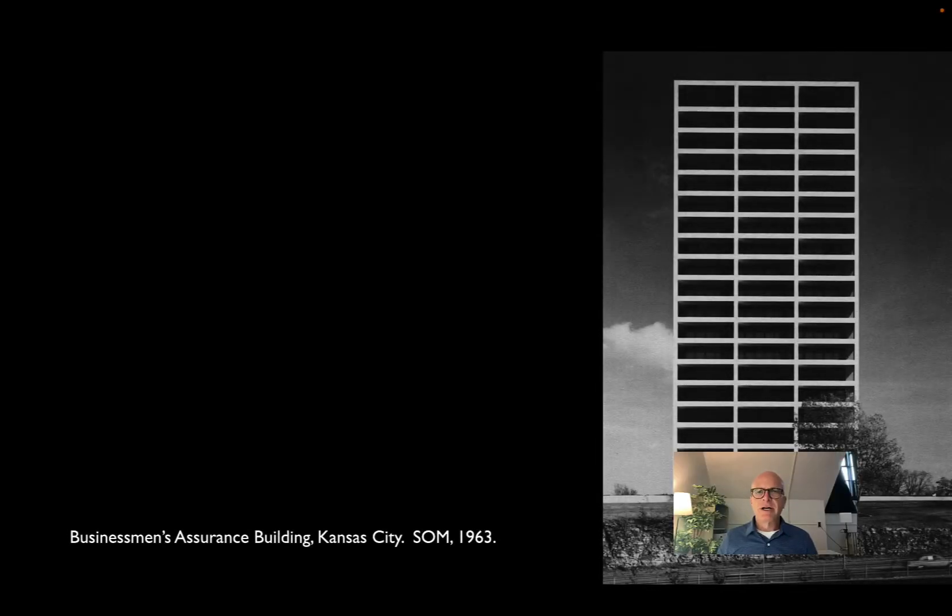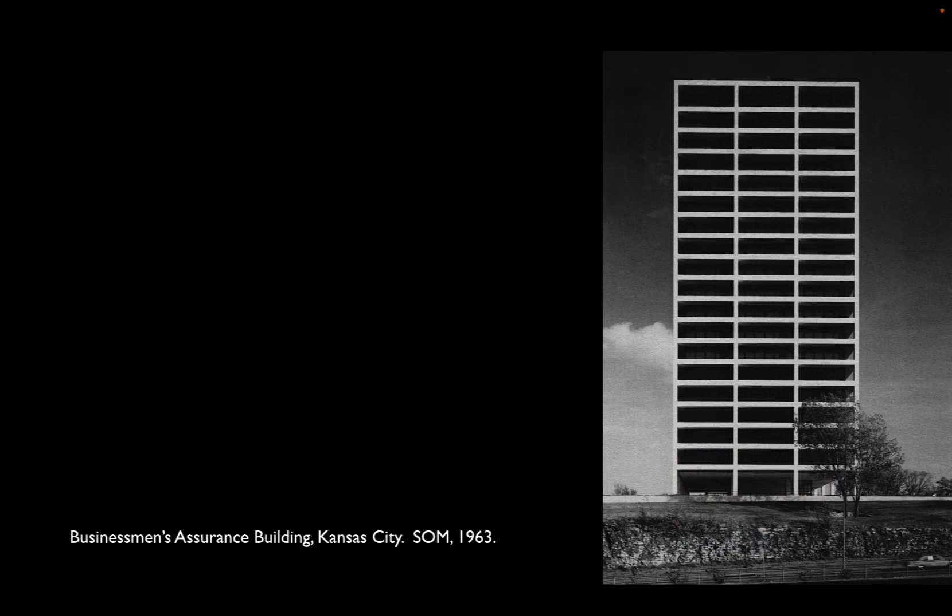We've been looking at the development of post-war skyscrapers and particularly the innovations in Chicago happening after World War II. We finished with a fairly typical steel-framed building by SOM done in 1963. What I want to talk about in this next phase are the results of one of the really great innovations in high-rise construction, namely the tube structure. It was developed by Fazlur Khan, Bruce Graham, and Myron Goldsmith of SOM about the time they were doing these classic Chicago-style post-war skyscrapers.